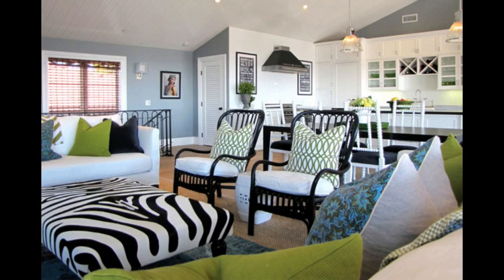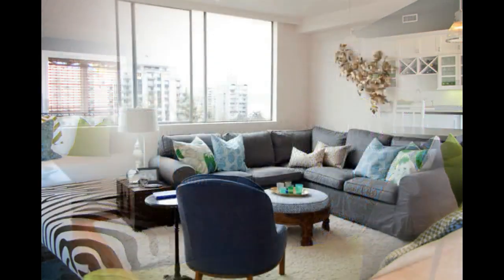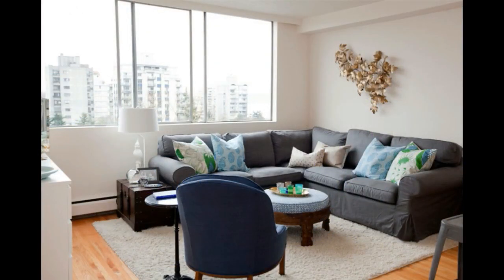Group furniture together. People do not sit alone in a typical living room. Group seating and tables together to create social spaces. This makes the cold and hard edges of IKEA's normal style less lonely.